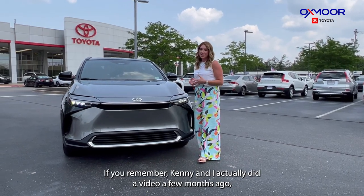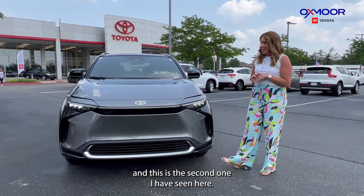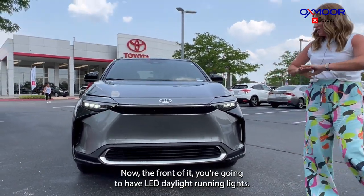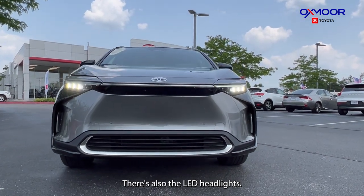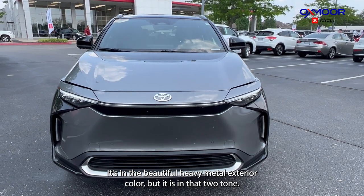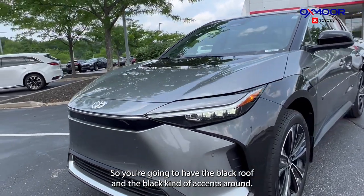It's absolutely gorgeous. Kenny and I actually did a video a few months ago, and this is the second one I have seen here. Now the front of it, you're going to have LED daylight running lights and LED headlights. It's in the beautiful heavy metal exterior color in a two tone, so you'll have the black roof and black accents around.